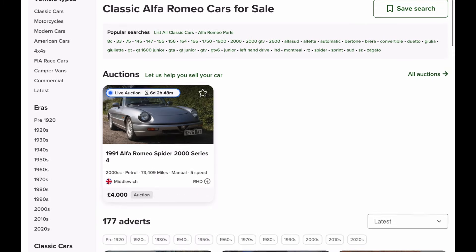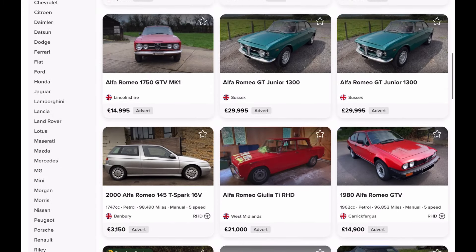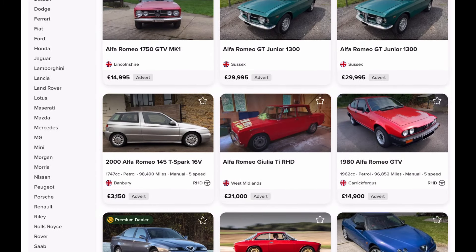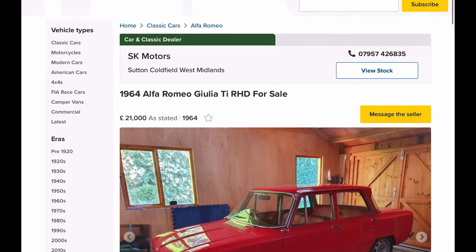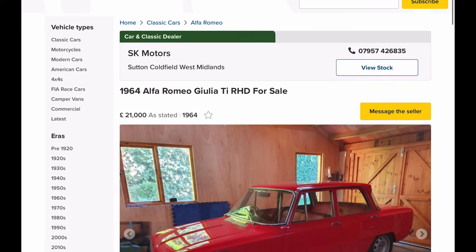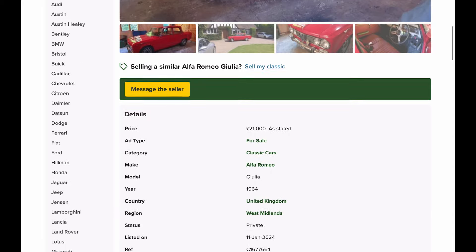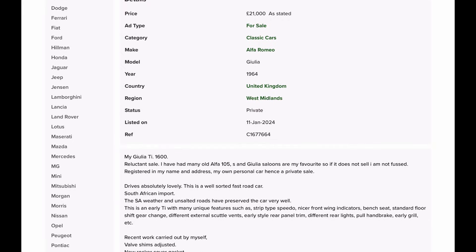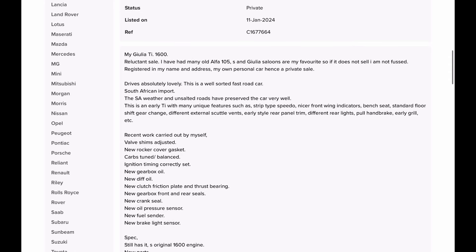Alfa Romeos are well known for being quite expensive. I spotted an ad recently — it's the Giulia Ti. This is a 30 grand car here in the UK; however, this one is right-hand drive and it's £21,000, which is £10,000 less. And it's from South Africa, so it has something that most Alfas don't, which is a rust-free body.